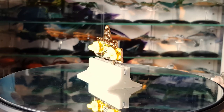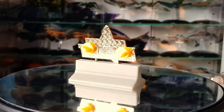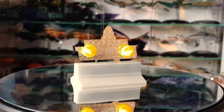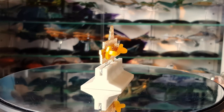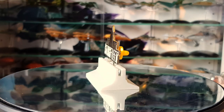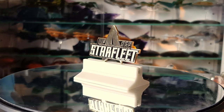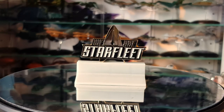They've graciously provided these pins for me to review, but my opinions are my own — no other background going on there, just for transparency. I love these pins, I wear them to conventions and I've worn them in videos as well. I'll link their website down below.